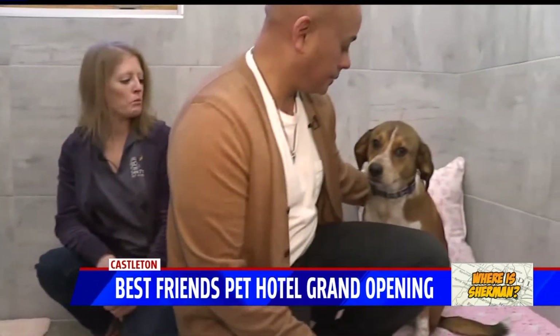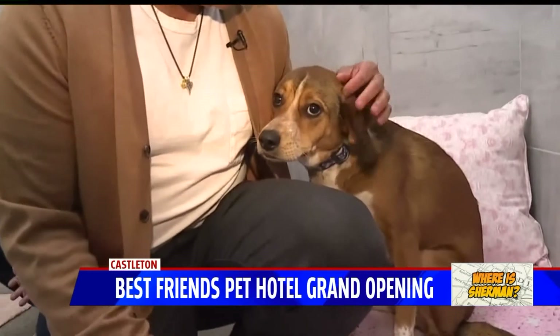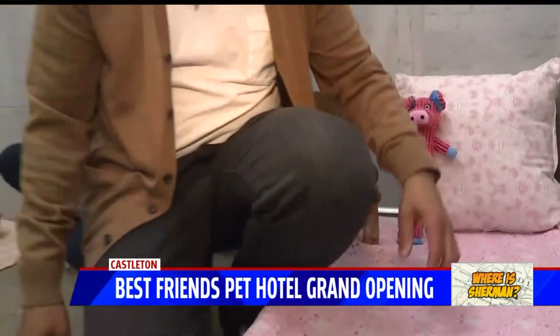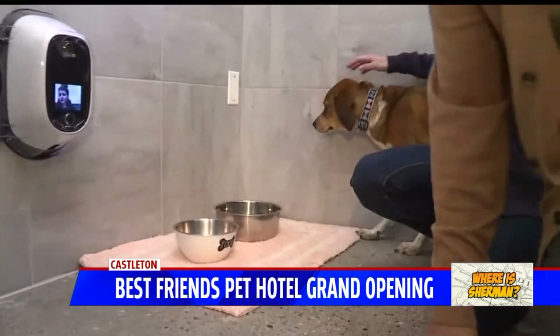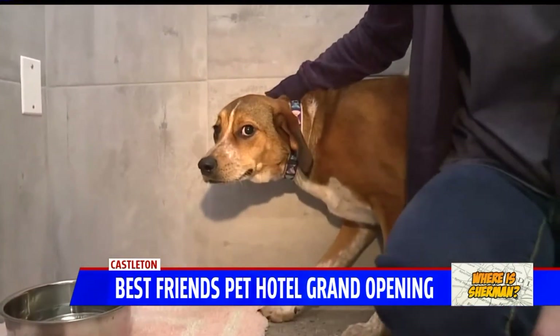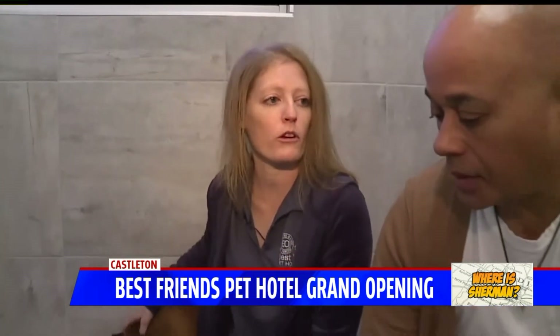They either get individual play out in the play yard with one human if they're not good with other dogs, or they get group play like doggy day camp. Doggy day camp is $25 for the day. If they come to stay in the luxury suites, prices vary based on whether they do individual or group play, and what amenities they choose.